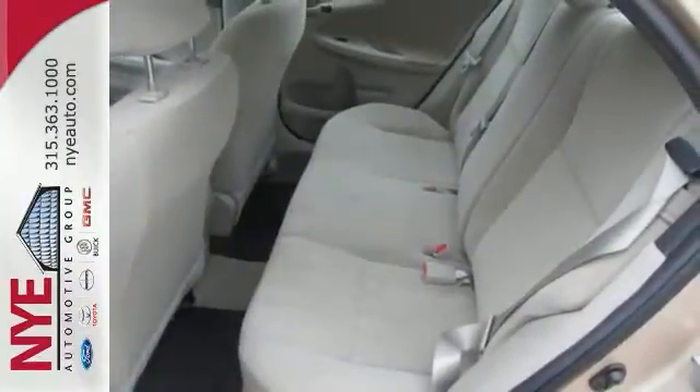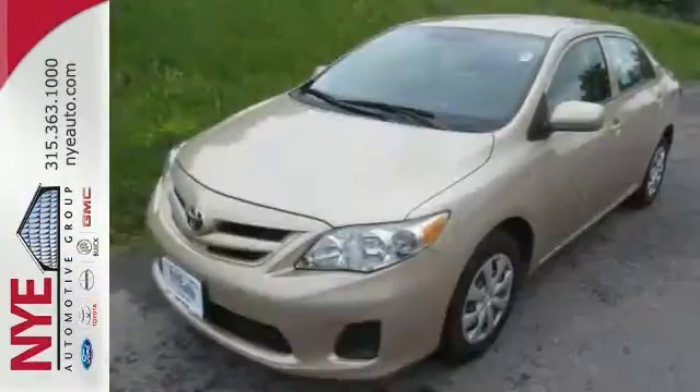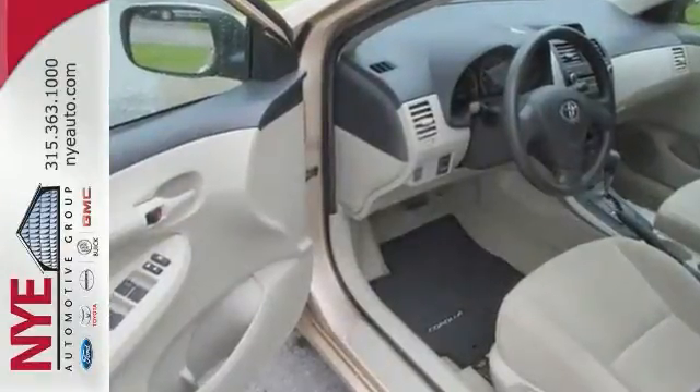Check out this tan Corolla L at Nye Toyota. Better yet, come in for a test drive and let's make a great deal today.